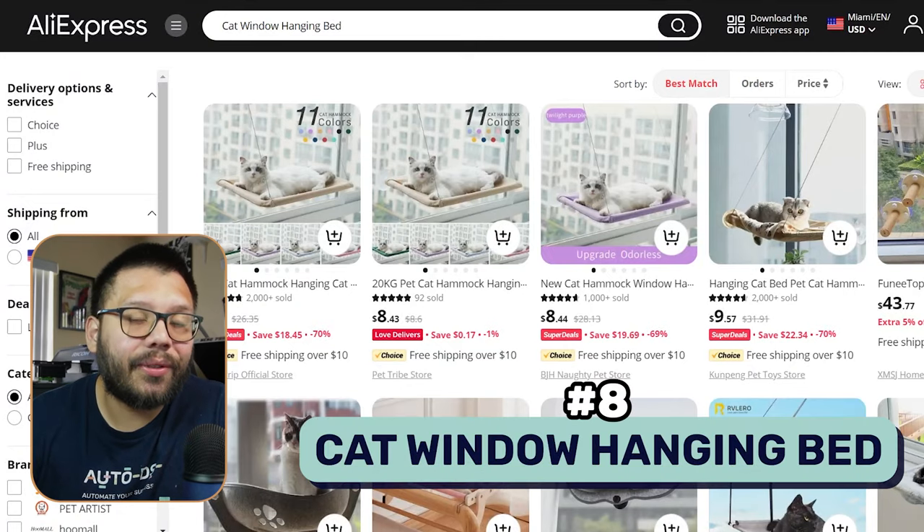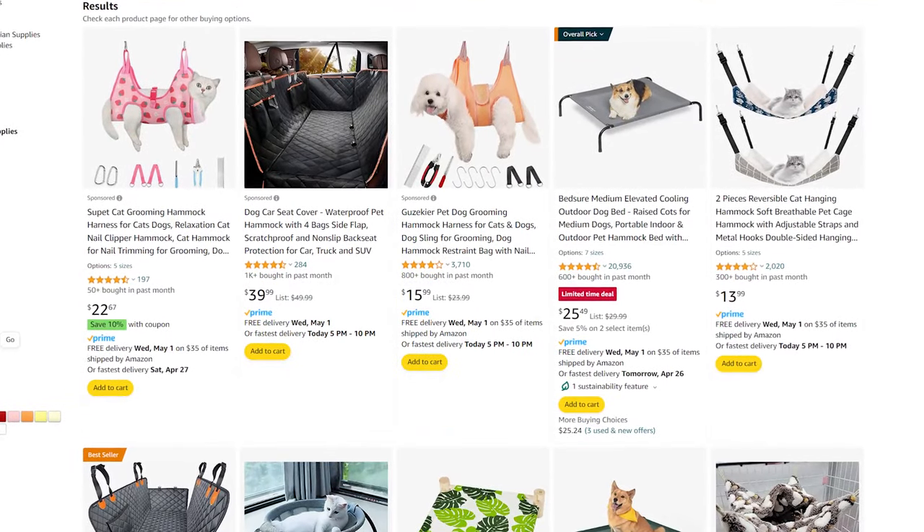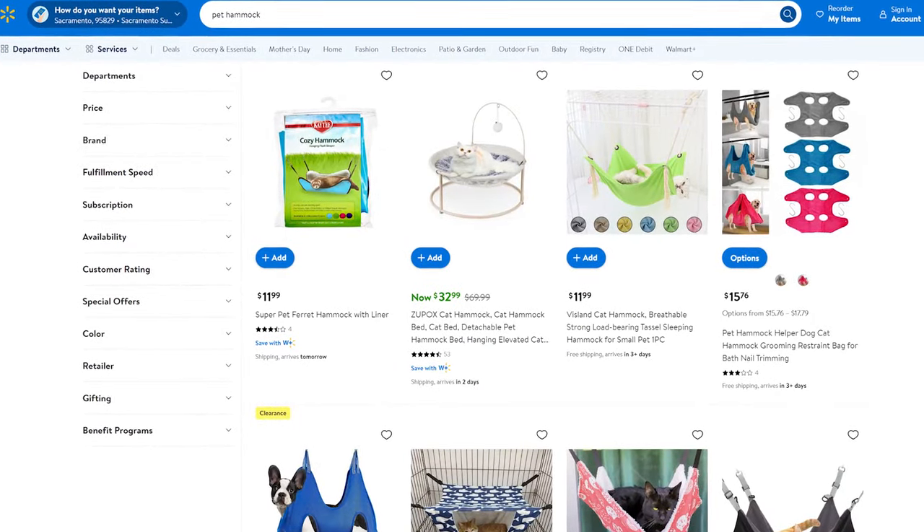Our next product is a cat window hanging bed. This is geared towards cats, but you can also target a completely different demographic of pet owners — for example, people that have ferrets. Ferrets are extremely crazy and they jump all over the house; they would love something like this where they can hang by the window and chill. Something like a pet hammock can really help you gain access to a much wider variety of customers.